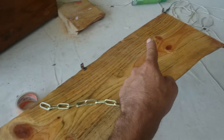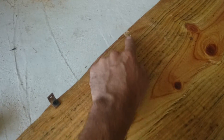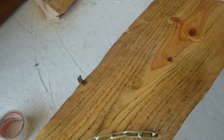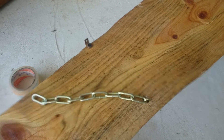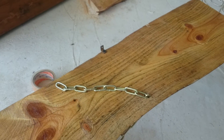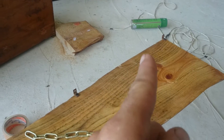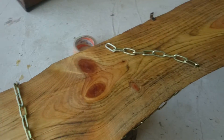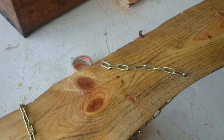I managed to screw three of those L-shaped pieces to the shelf. One of them, while I was screwing it, I screwed up and broke the screw, which is okay because just three of them are more than enough to hold the thing against the wall. Thank you for watching.